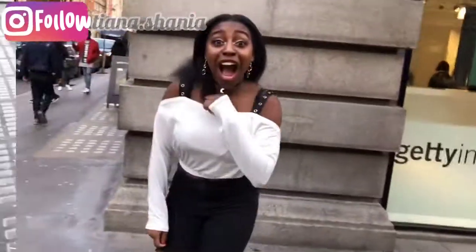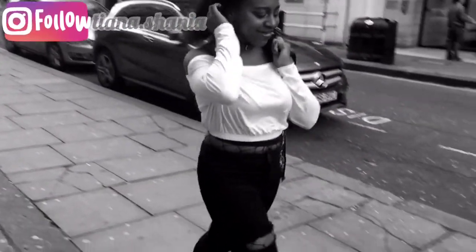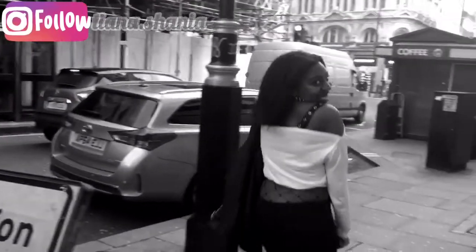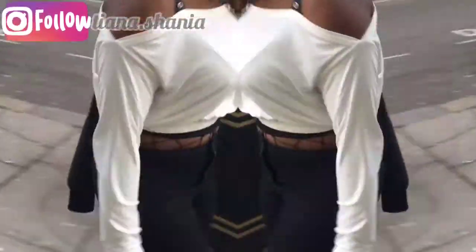Leave a comment if that's something you would like, or just like this video. So yeah, that's my outfit and I hope you guys liked it. Bye!